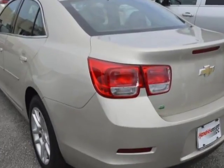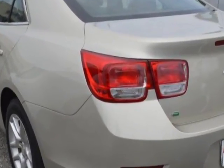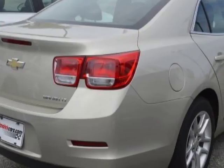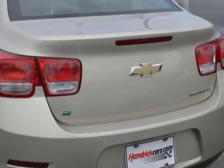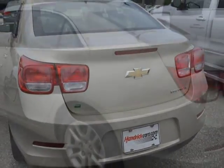This Malibu boasts a 2.5 liter engine and has a 6-speed automatic transmission. Additional options for this vehicle include power locks, satellite radio, cruise control, and dropper airbag.